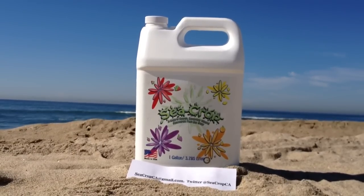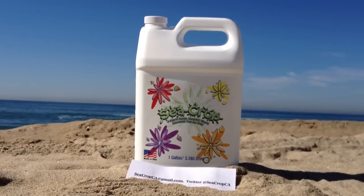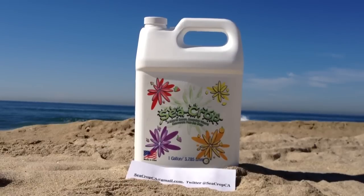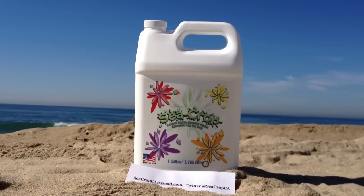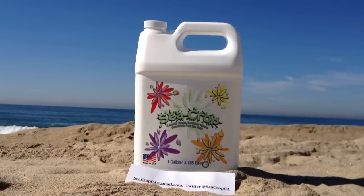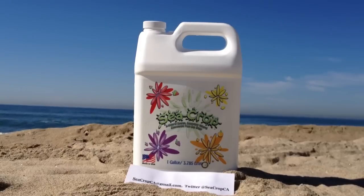Sea crop can and should be used as a foliar spray and in your nutrient regimen: 15 milliliters per gallon as a foliar spray and 5 milliliters per gallon in your nutrient solution. If you are a farmer who only fertilizes once every other week, 15 milliliters per gallon is fine.